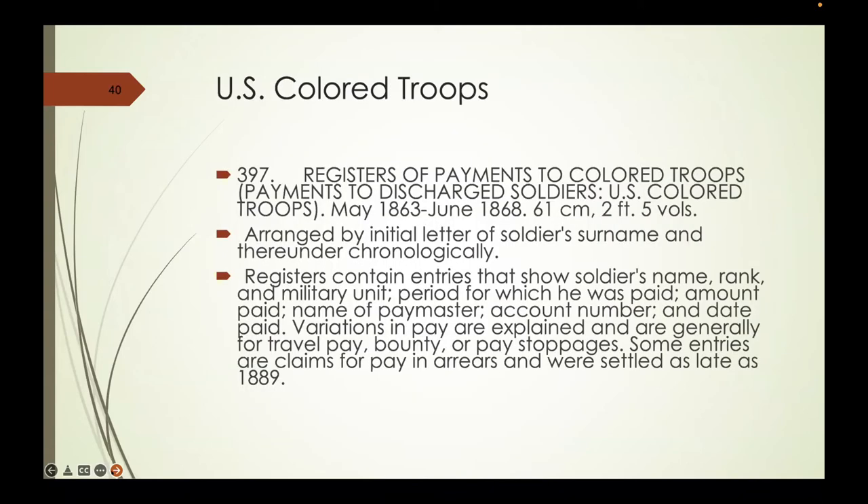There are registered payments to U.S. Colored Troops from 1863 to 1868. If you have an interest in U.S. Colored Troops, this is a good place to start because everybody who gets paid gets named. It's possible for muster rolls to disappear, but because it's the Treasury, if money disappears it has to be accounted for somehow—you will find information in Treasury records that you may not find anywhere else because those other records simply don't exist anymore.